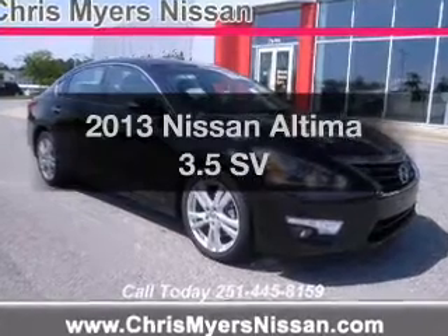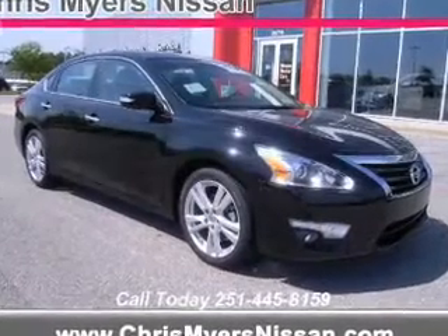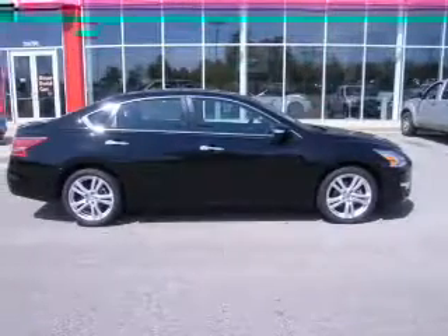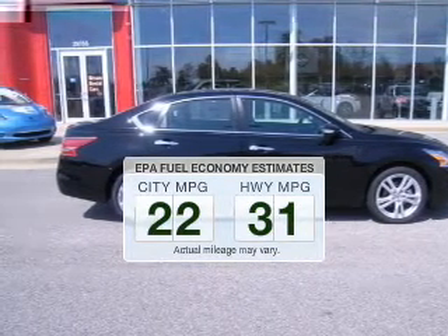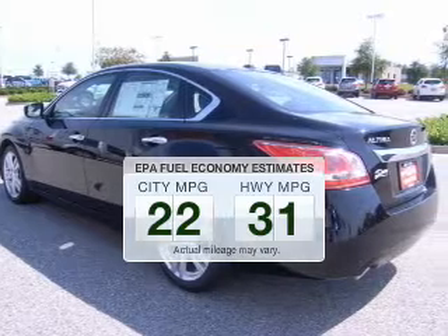Introducing the 2013 Nissan Altima. If you're looking for an automobile with great attributes, look no further. Low emissions and the good fuel economy offered in this vehicle are important to you and to the environment.